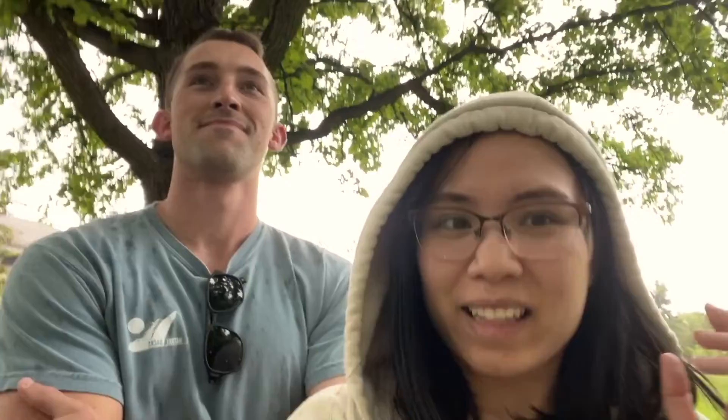Yeah, we got caught in the rain at another place before too. Except that time it was actually pouring — like a torrential downpour — and we were soaked.